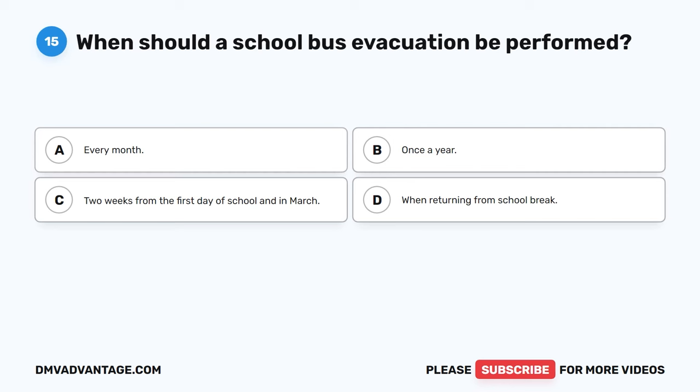Question 15: When should a school bus evacuation be performed? The correct answer is C, two weeks from the first day of school and in March. School bus evacuations are an important time to remind students of bus rules and what to do in an emergency. Emergency exits should be shown and demonstrated. The driver should show students how to use the two-way radio and what to do if the driver loses consciousness.